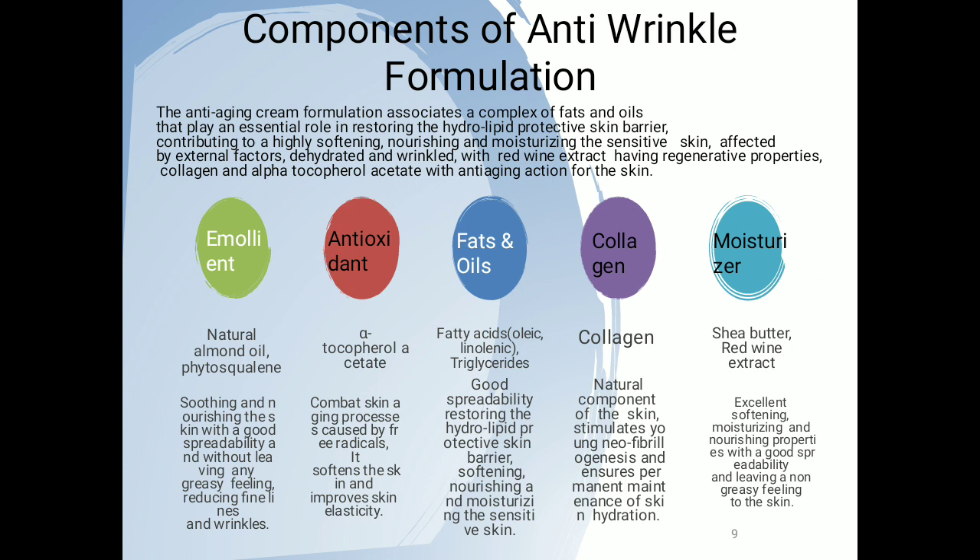Emollients soothe and nourish the skin with good spreadability without leaving a greasy feeling, and they reduce fine lines and wrinkles. Antioxidants combat the skin aging process caused by free radicals — they scavenge free radicals, soften the skin, and improve its elasticity. Fats and oils restore the hydrolipid protective skin barrier with good spreadability, nourishing and moisturizing the sensitive skin. Collagen is a natural component of the skin that stimulates neofibril formation and ensures permanent maintenance of skin hydration. Moisturizers have excellent softening, moisturizing, and nourishing properties with good spreadability, leaving a non-greasy feeling.